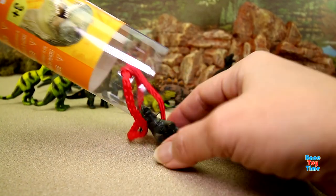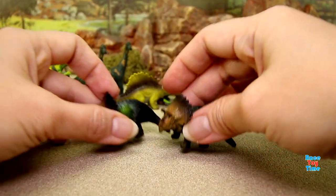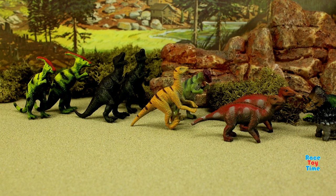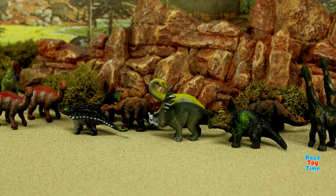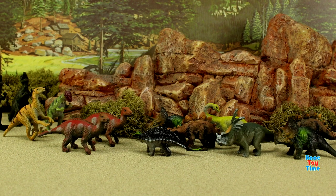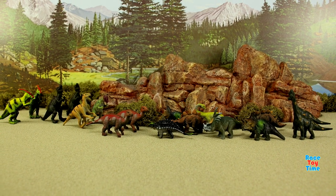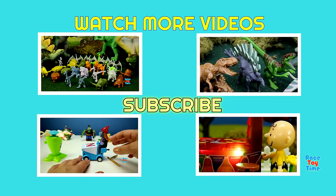We have another triceratops. These are all the dinosaurs we got from the Animal Planet dino tube. I hope you guys enjoyed this video — if you did, don't forget to subscribe and stay tuned for more fun videos here at Race Day Time. Thank you for watching!